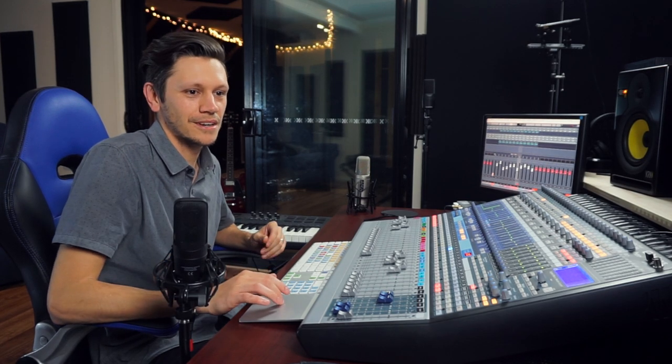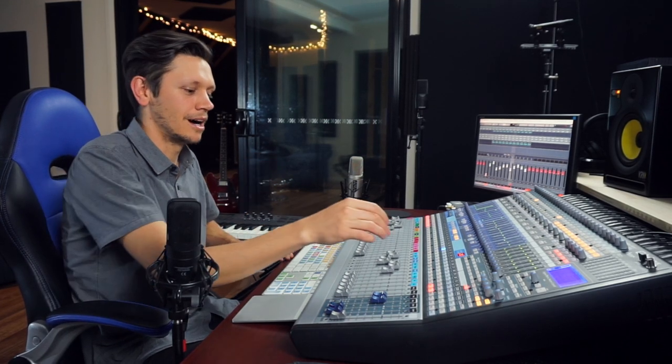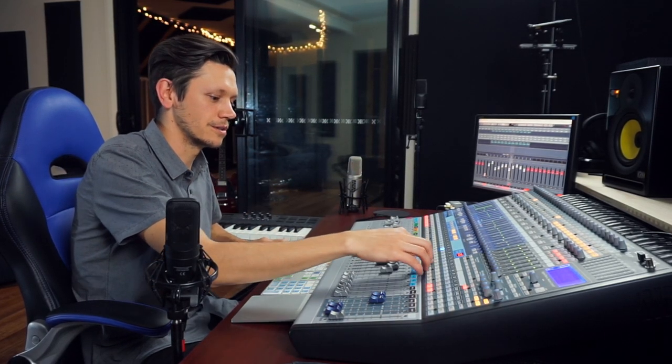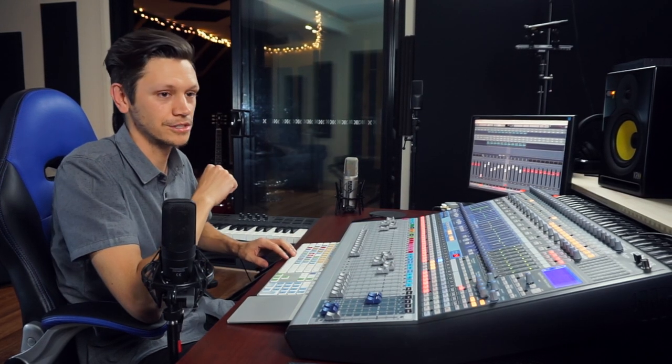It just makes such a difference. So I want to show you all those rooms lined up together — quickly going between them — just have a listen to how different the rooms are back to back. What I'll do is solo just the rooms and overheads, and take the close mics off for this one.